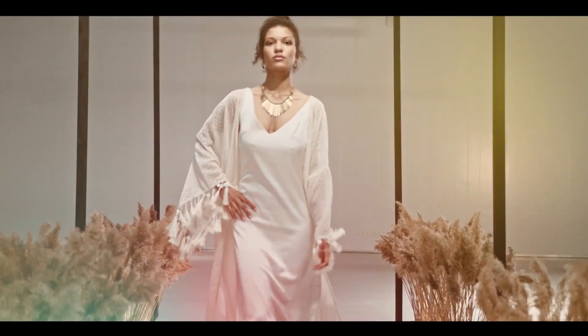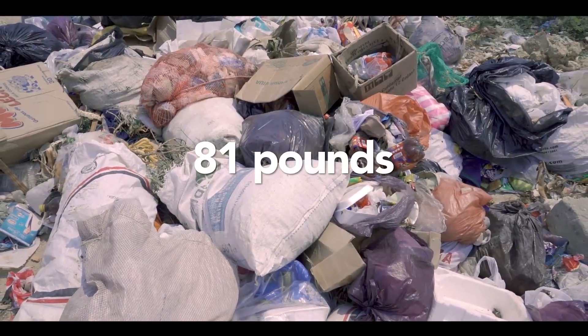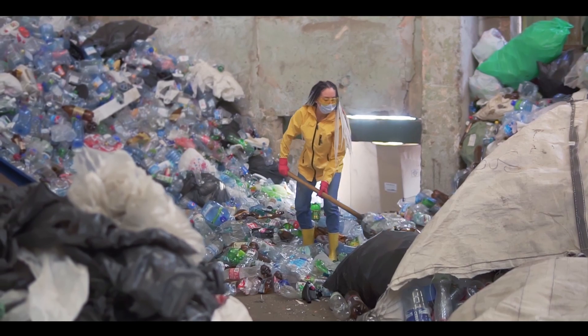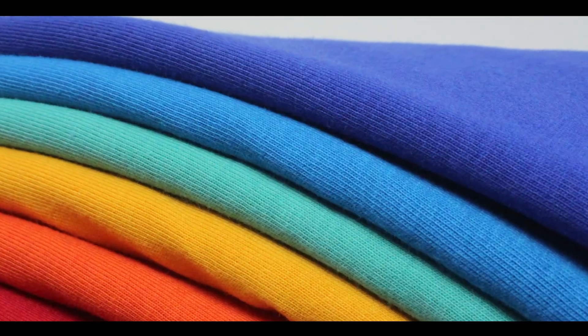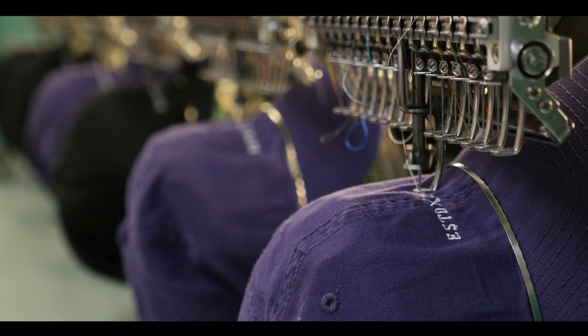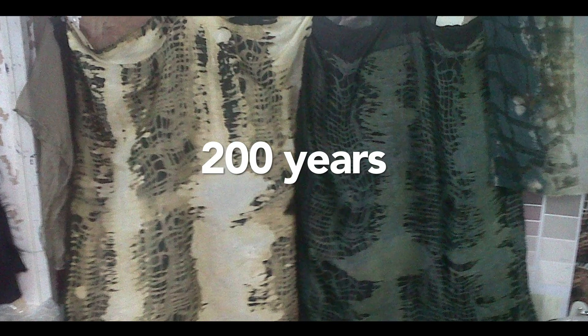Fast fashion is destroying our planet. The average American throws away over 81 pounds of clothes per year, and 85% of all clothing ends up in the trash. Polyester, acrylic and nylon now make up over 65% of the world's clothing. These oil-based fibers take up to 200 years to decompose.